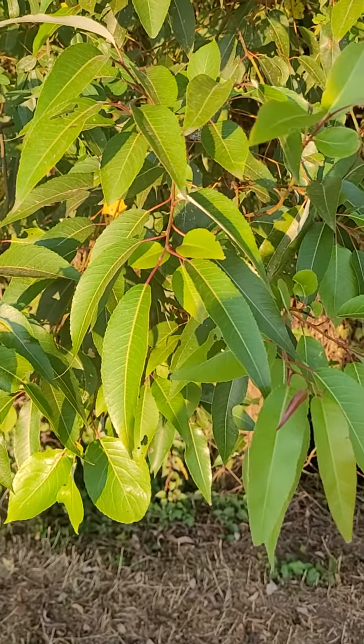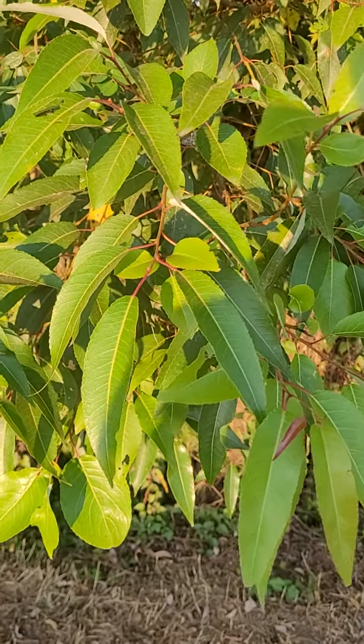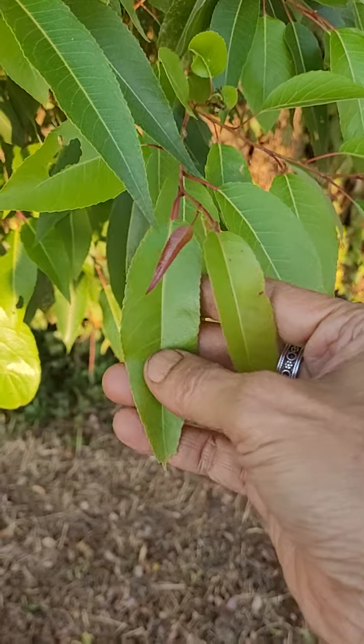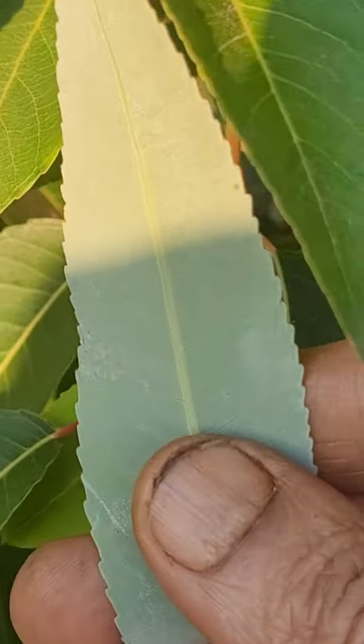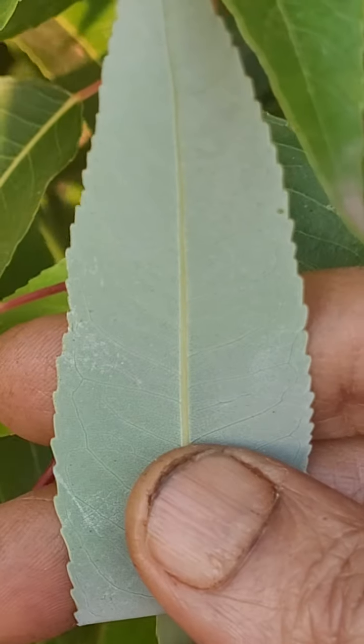This is a riverine type of tree that is occurring next to some water. The leaves have a distinctive feature: underneath they have that silvery type of coloration, a silvery look.